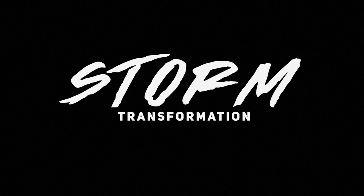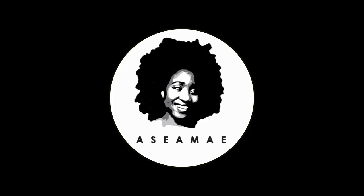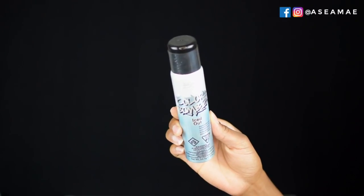What's up fam, it's Asia and today I'm going to show you how I got this super easy Storm transformation inspired by Marvel's comics. All products that I'm using today can be found at Sally Beauty Supply.